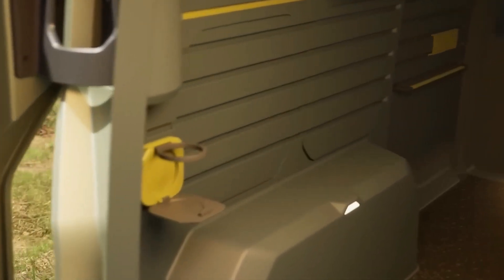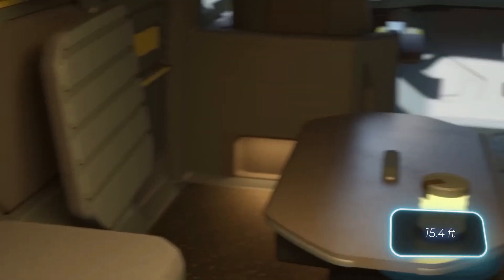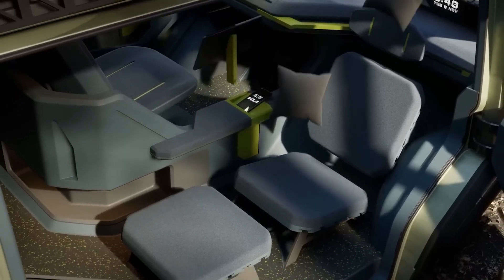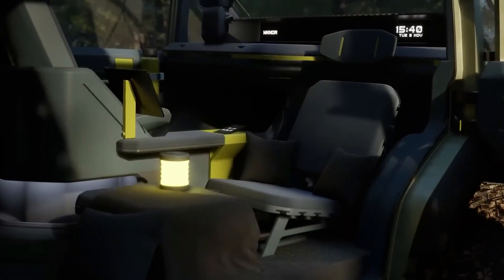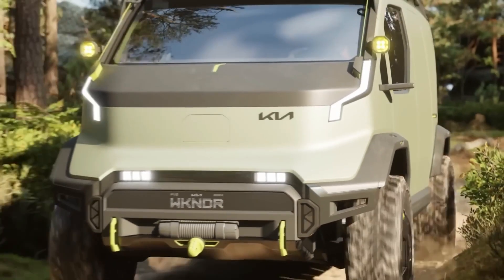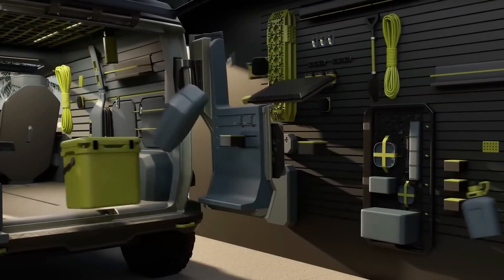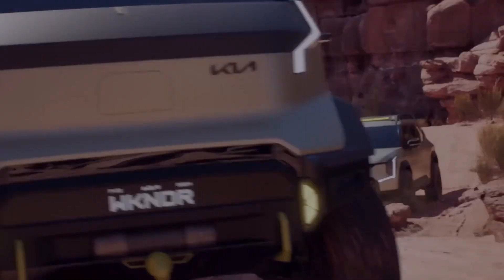Inside, you'll find a compact yet functional space with foldable beds, a small kitchenette, and plenty of smart storage compartments. The all-electric drivetrain ensures zero emissions while providing a smooth, quiet ride, perfect for those who love eco-friendly travel. With its futuristic design and practical features, the Kia PV5 WKNDR is a game-changer for anyone looking for spontaneous road trips and outdoor adventures.